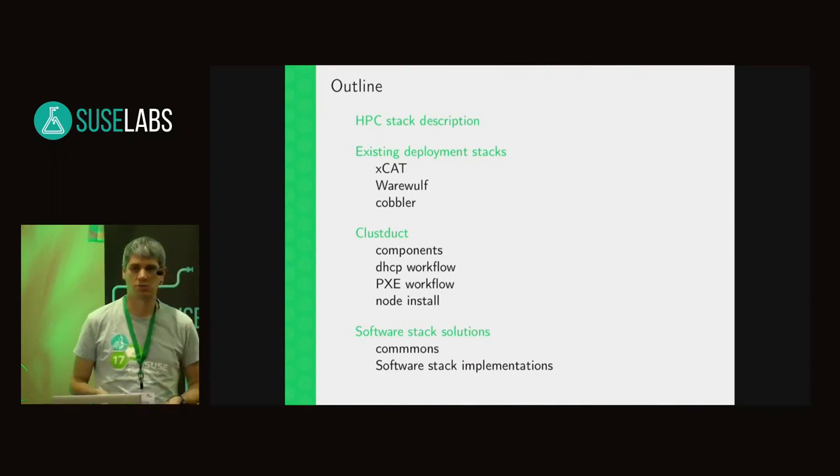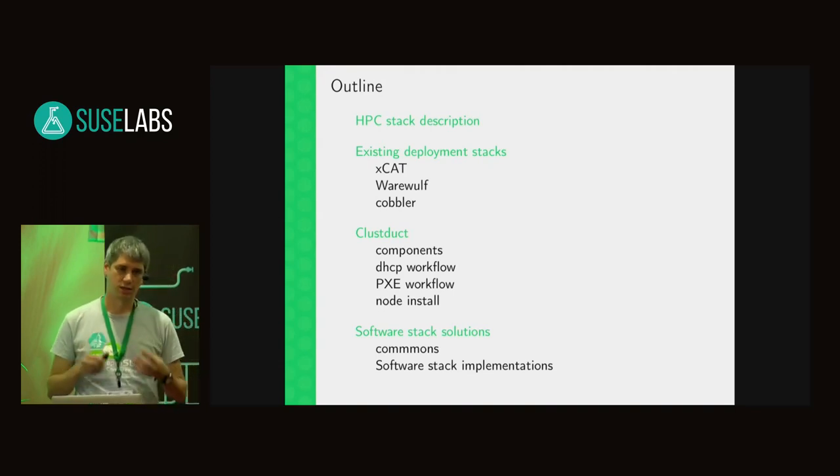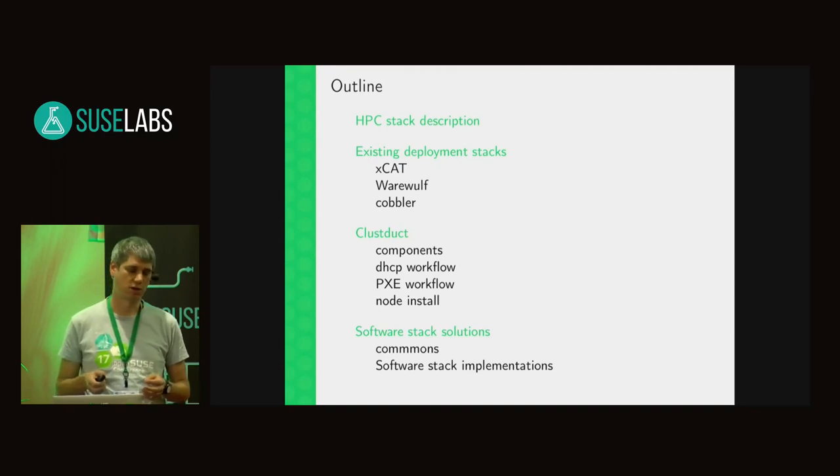I'll shortly talk about our own HPC stack and what is the key difference compared to a normal Linux system, and why we package packages in a different way.